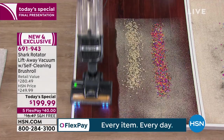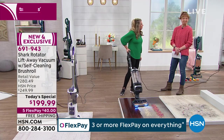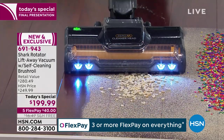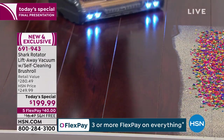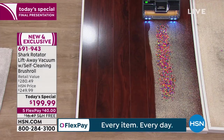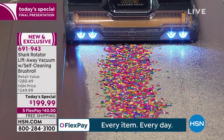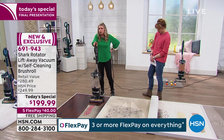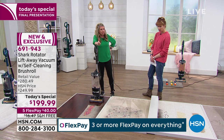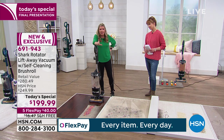I want to talk about something. There is something that drives me nuts about other vacuums: when you go to hard surfaces, many times you have to press a button to turn the brush roll off. But if two things clean your floors — suction and the brush roll — and you turn one off, aren't you eliminating half of the cleaning process? Why would you do that? I get it, you don't want splatter or a bigger mess.